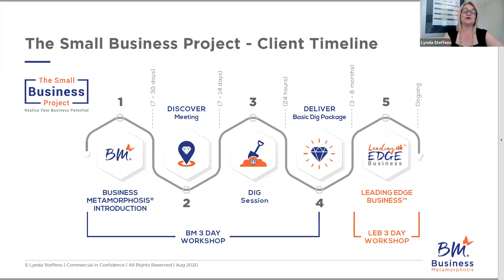If you'd like more information about the Small Business Project and how it might work for you, please connect with us — give us a call, send us an email, check out the website and all the information we've got for you. I look forward to connecting with you. Thank you.